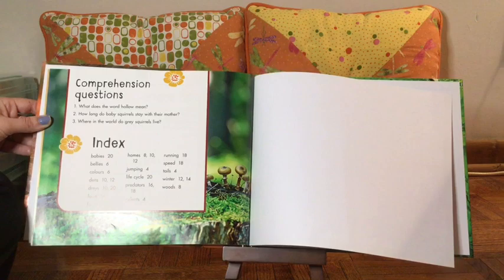Alright. So that was a nonfiction book called Gray Squirrels.